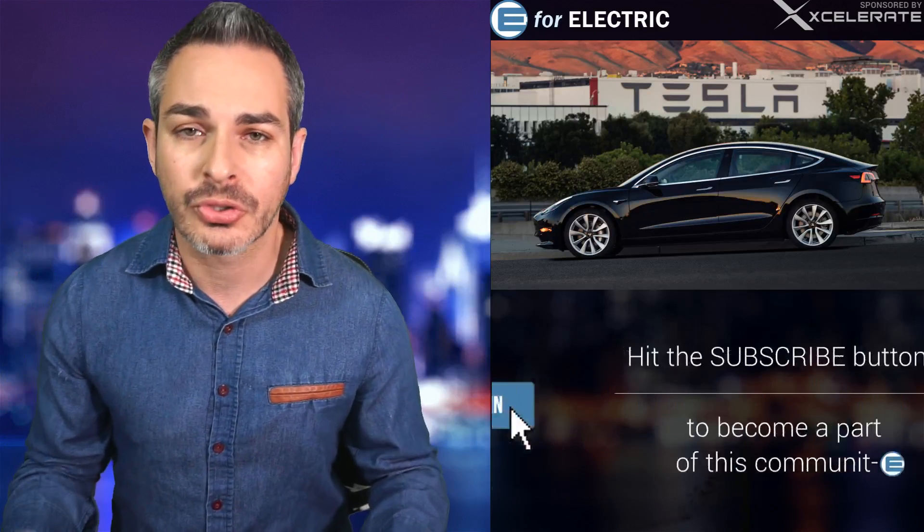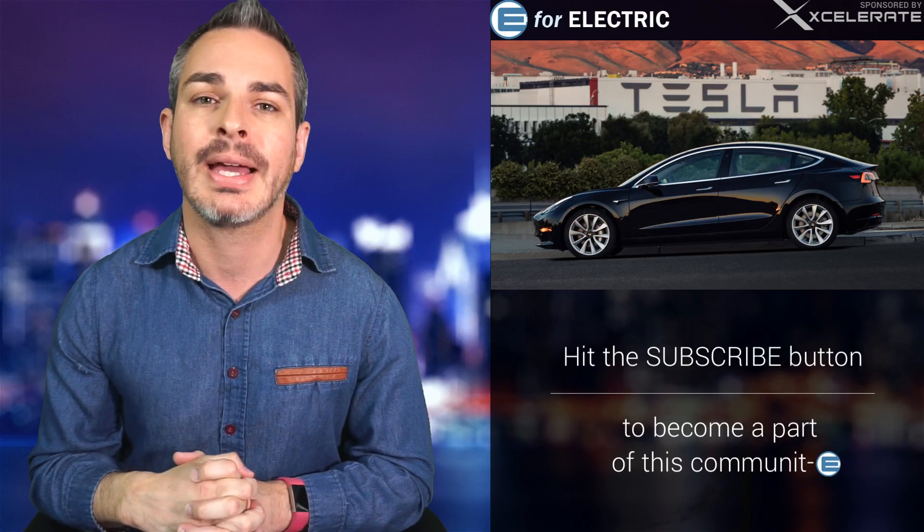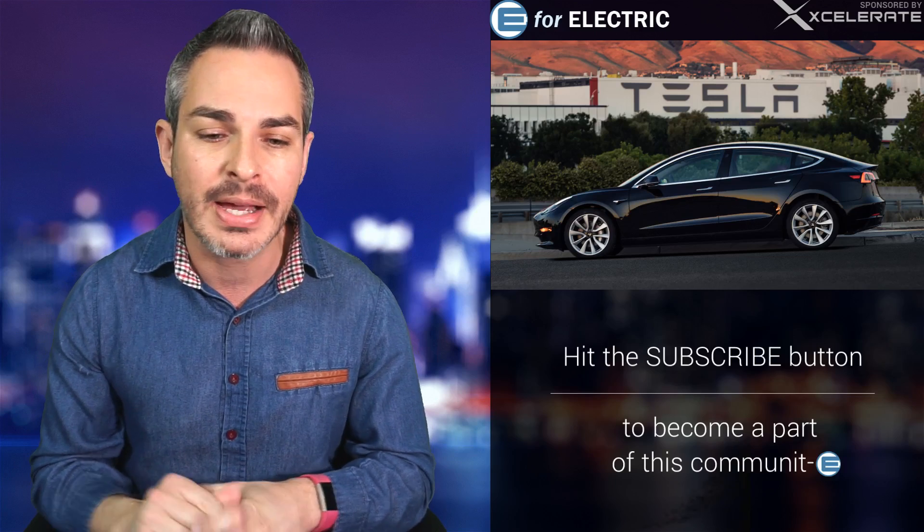Welcome to E4 Electric, your number one source of unbiased electric car news. If this is your first time here, go ahead and click on the subscribe button and don't forget to sign up for our VIP list, the exclusive newsletter we send out every week at e4electric.com/VIP.